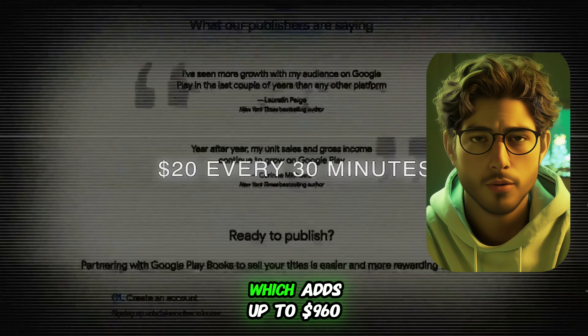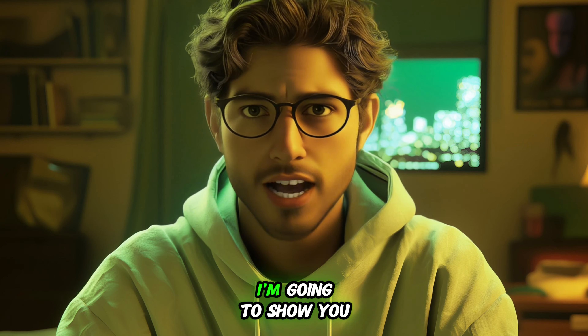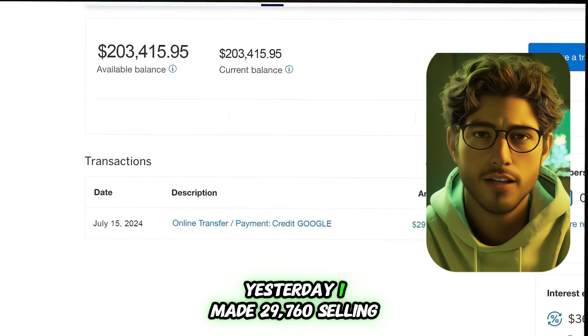I'm earning $20 every 30 minutes, which adds up to $960 a day using Google Books, and in this video I'm going to show you exactly how you can do the same. Yesterday I made $29,760 selling multiple e-books online. The last time I made a video about this, I had just started using the method, but now I've refined it and tripled my income.